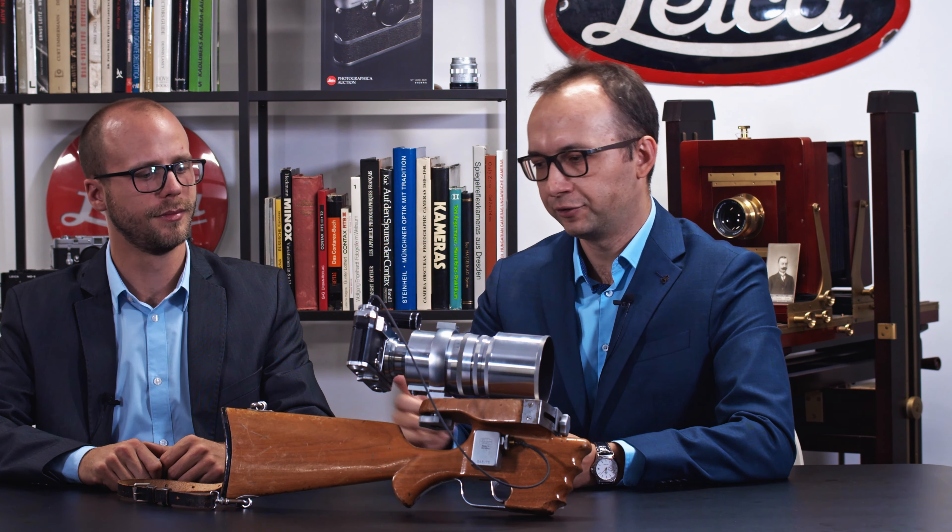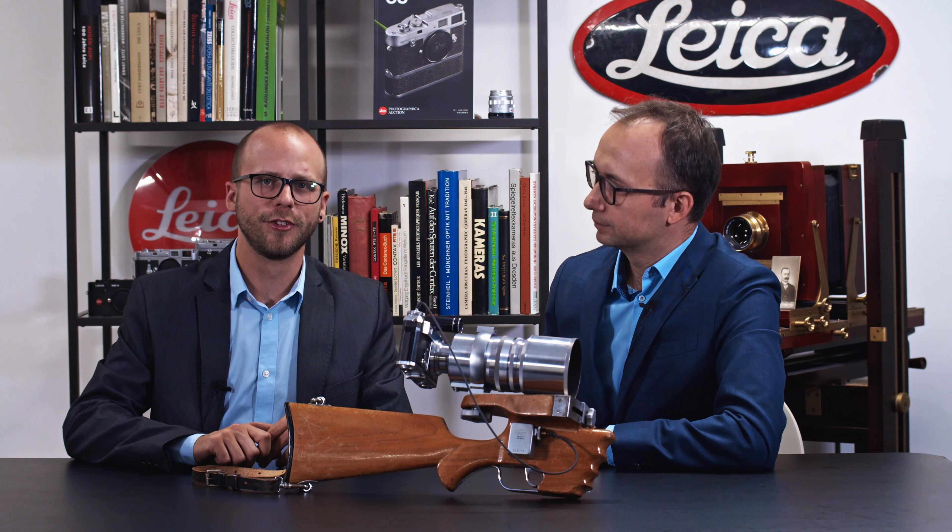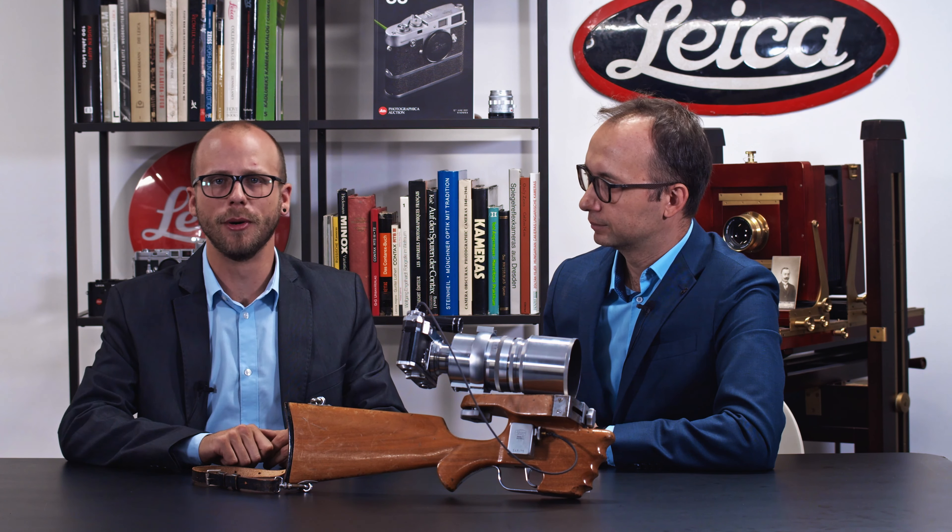The idea behind using a gunstock as a camera accessory is to be able to stabilize the camera better with long lenses. This set comes with a unique direct-mounted Sonnar lens and a Contax II camera body.